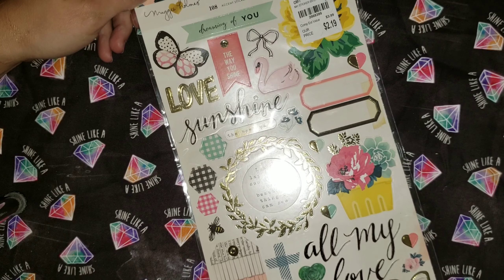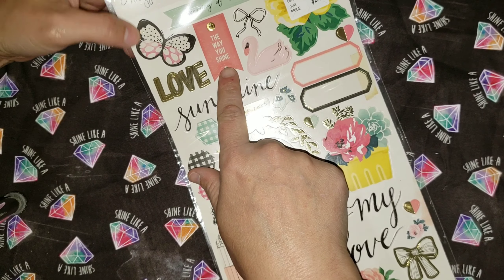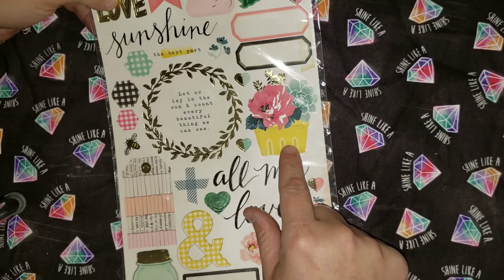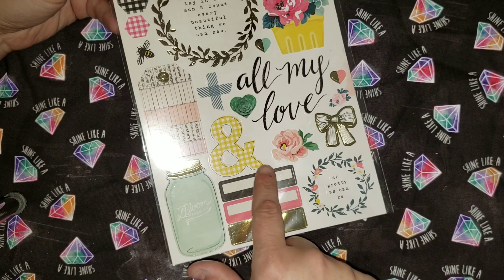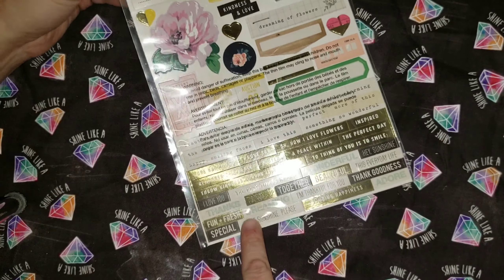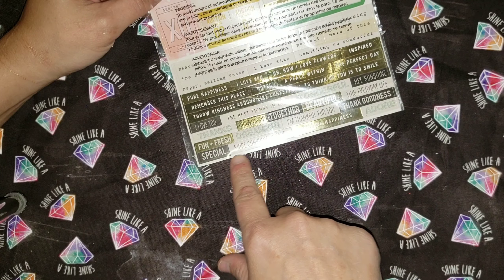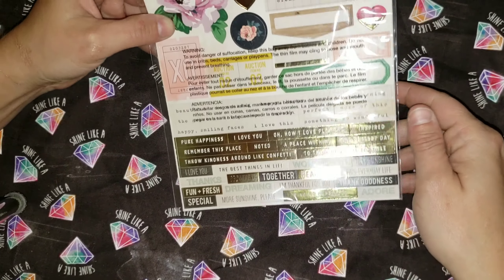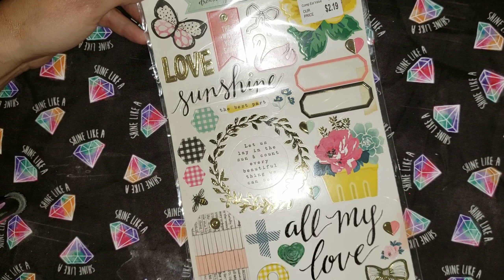Here's this one, also Maggie Holmes. It's got a pretty butterfly and a swan, and this one says 'the way you shine.' It's got empty boxes, a pretty wreath, some pretty flowers, 'all my love,' a whole mason jar, more tags, a pretty ribbon, and a deer. It's got little words at the bottom too — happy smiling faces, finding happiness, more sunshine please, kindness and love. This pack was also $3.99, and I got it for $2.19.